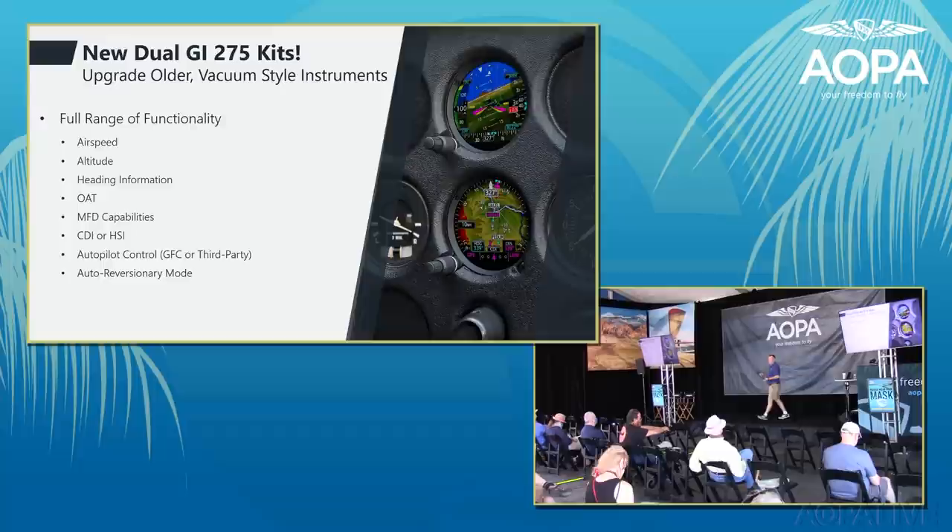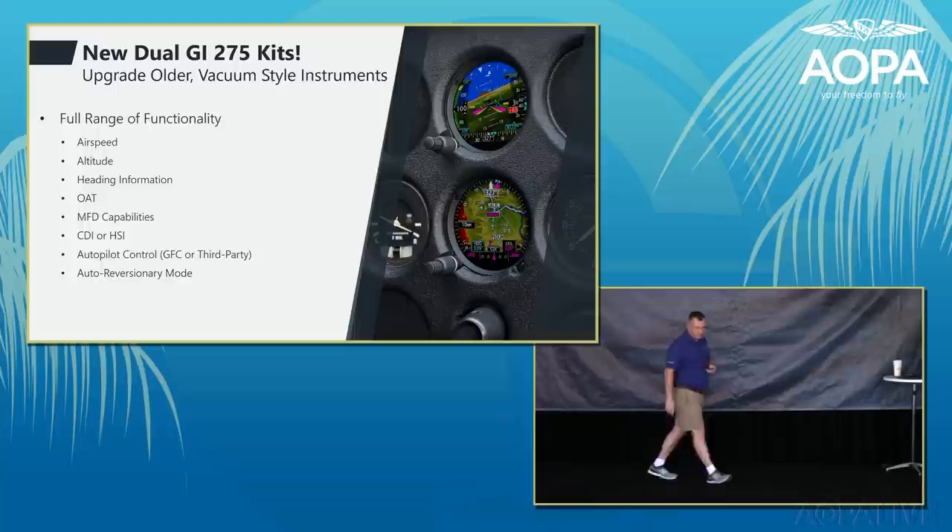As a standby, the GI-275 will back up G1000 airplanes and a wide variety of Garmin and third-party primary flight displays.